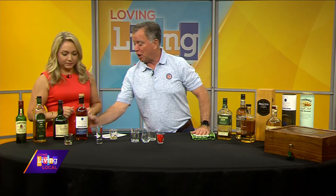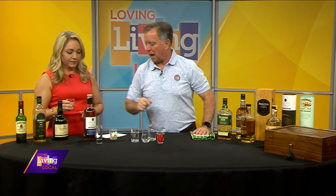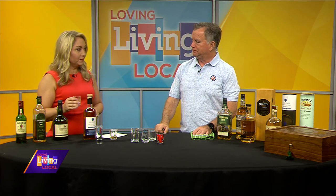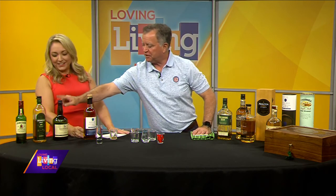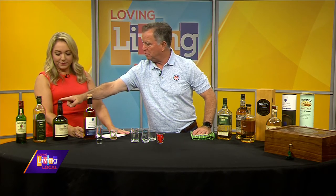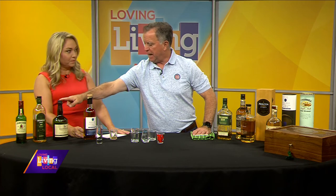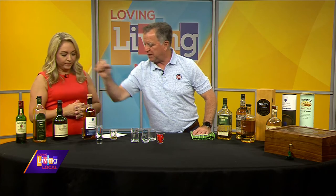Now we're going to go to Red Breast. Within the Jameson product family, it goes Jameson, Red Breast, and then you get into the green, yellow, and red spots. Try that one. Oh yeah, that has a kick! Now, here's the answer for this one — Jameson and Bushmills are blends. Red Breast is made from a single pot, so everything came out of one barrel. Where blends take a little bit from different barrels and mix them all together, this is a single pot still.